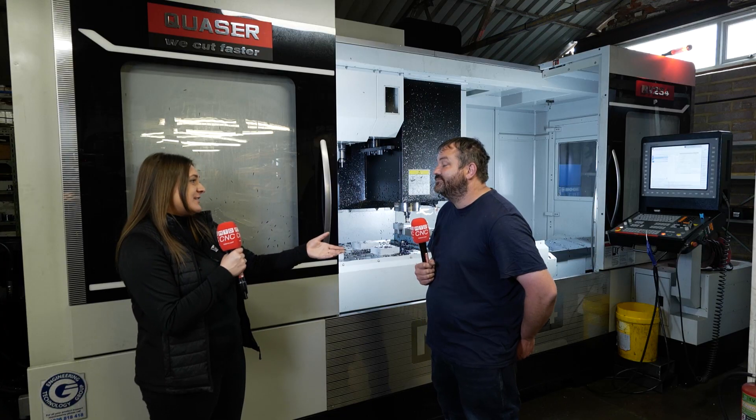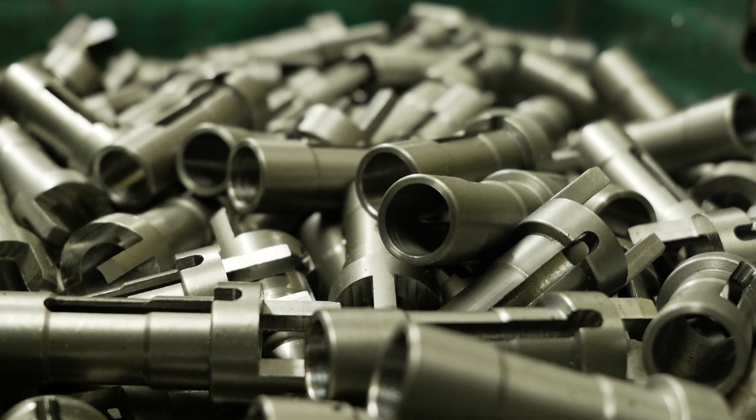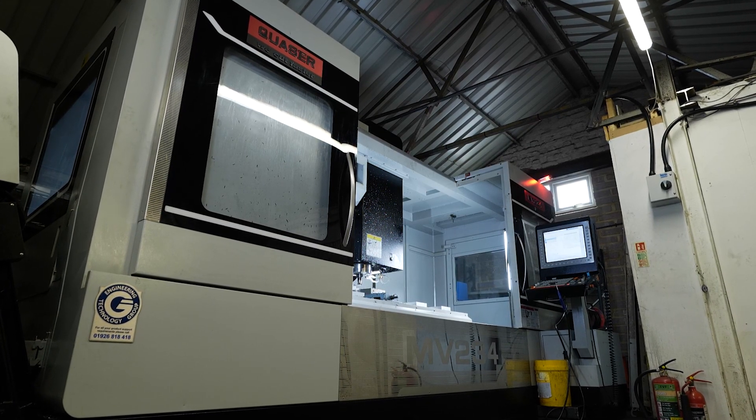Being a subcontractor, you're making a range of different parts, probably from ten offs to a thousand offs. Does this machine give you flexibility? Definitely — that's why we bought it, that's why we stuck with Quaser. I just feel like they've just bang got it right, where they're fast enough to do the quick work, but heavy enough to do the heavy work.